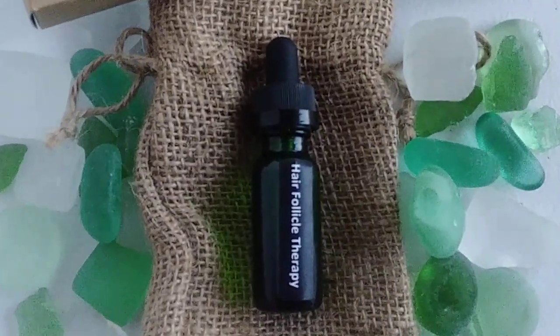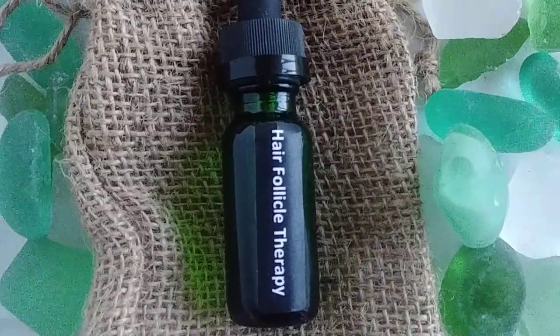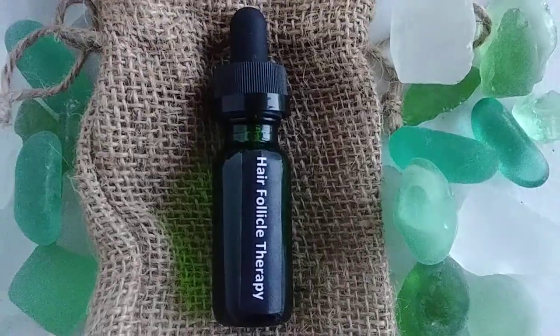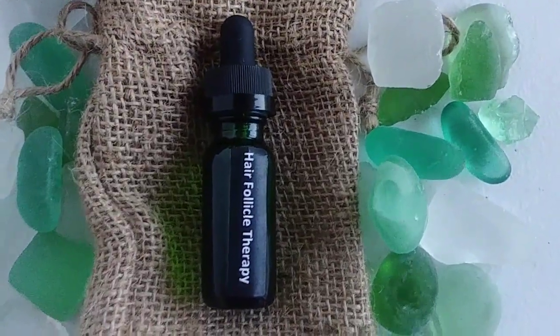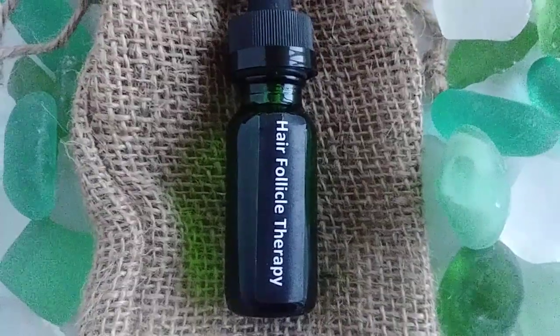Hey, God bless you my friend. It's Sister Sharon and today I want to share with you all my brand new hair follicle therapy treatment. It is 100% all natural and it is for thinning hair, balding, or premature balding.